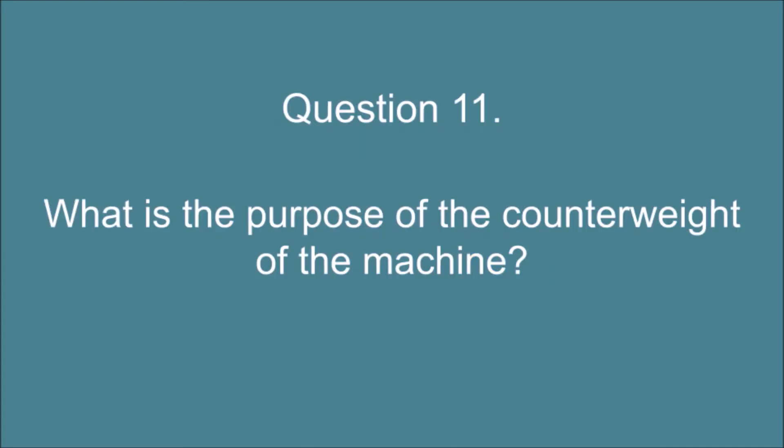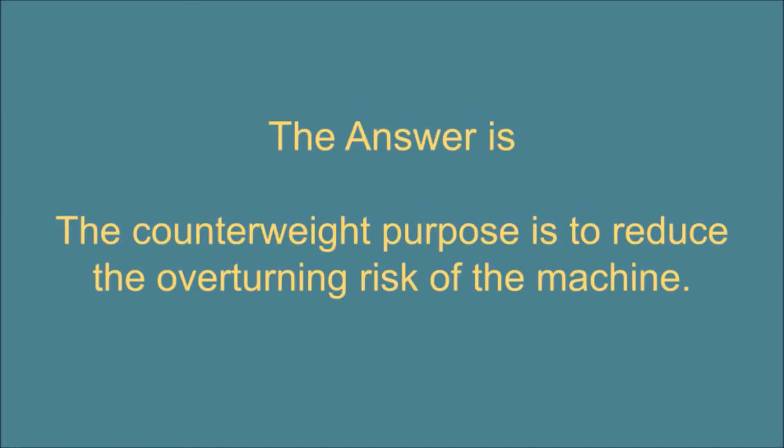Question 11. What is the purpose of the counterweight of the machine? The answer is: the counterweight purpose is to reduce the overturning risk of the machine.